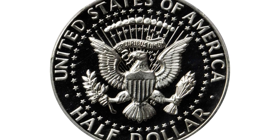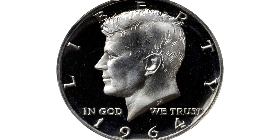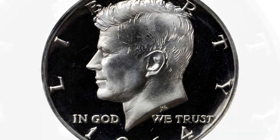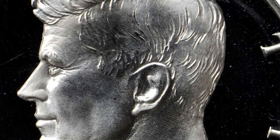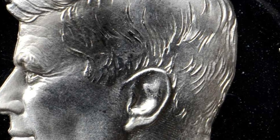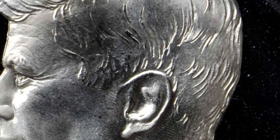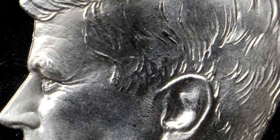Of the over 3.9 million proofs that the Philadelphia Mint struck for the first year 1964 Kennedy Half Dollar, Rick Tomaska estimates that only about 100,000 coins are of the accented hair variety. The easiest way to differentiate between the Type 1 and Type 2 designs is to look at the hair strands directly above Kennedy's ear. On the accented hair variety, two prominent strands in the area form a V-shape that's not seen on the Type 2 examples.